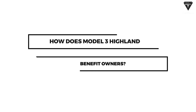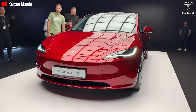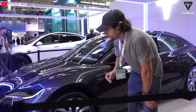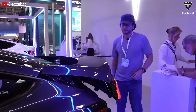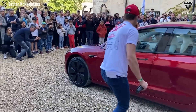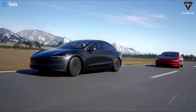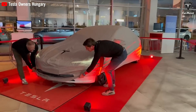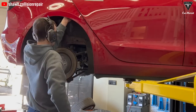How does Model 3 Highland benefit owners? Since its debut in late August, the Tesla Model 3 2024 update — also known as Project Highland — has garnered significant attention. It represents a comprehensive overhaul of Tesla's famous all-electric sedan with a sharper metal design that enhances aerodynamics, an improved and quieter interior with double-paned insulated glass on the windows, windshield, and rear glass. The Model 3 Highland's operating range has also been enhanced through tire improvements and a revamped suspension system with updated shock absorbers and bushings.